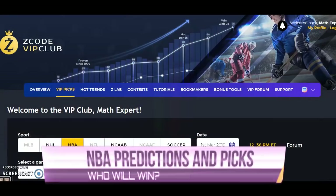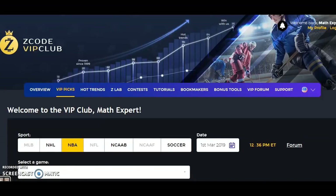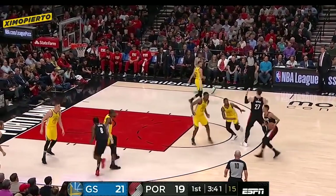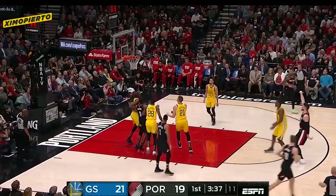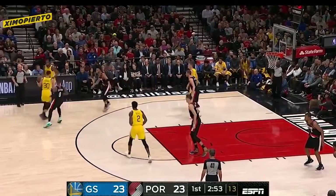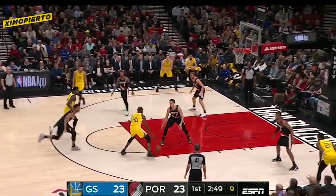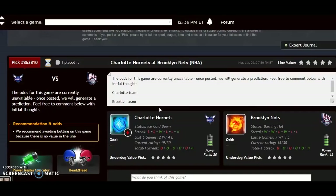Hi everybody and welcome to Z-Code System Sports Picks. Here we develop and share automated systems to help you win big, and not just win big but win consistently every single time. As we are approaching the beginning of March, we are getting ready for the big playoff push in the NBA. We're going to go through our VIP club section to look at the tools we have and help make us understand how to make picks better.